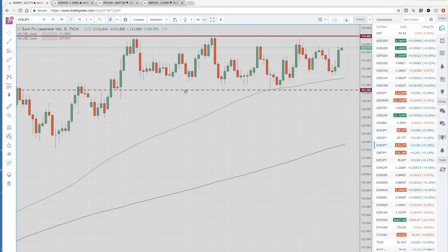Good morning, traders. Welcome to the Asia Preview and the North American Wrap from PrivateerFX.